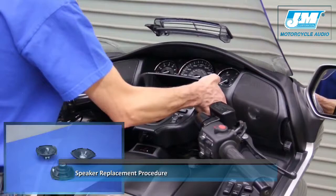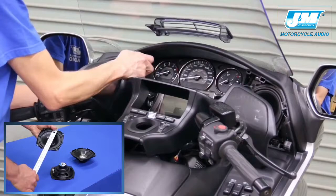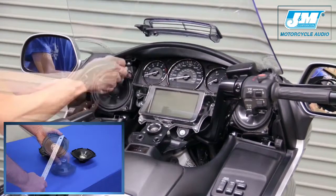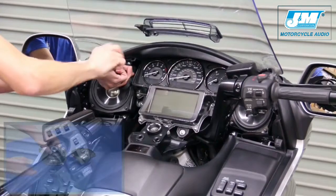Now we are going to replace the stock speakers with the new J&M Performance XT models. J&M's new speakers for the GL1800 and F6B are manufactured a full 10 millimeters larger in cone diameter than stock, while still retaining the same exact dimensional mounting hole pattern and electrical spade lug size and polarity to make installation a snap.